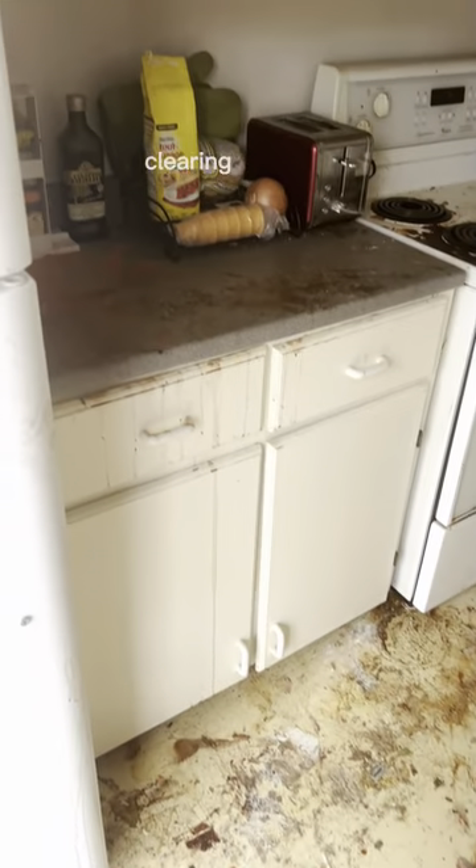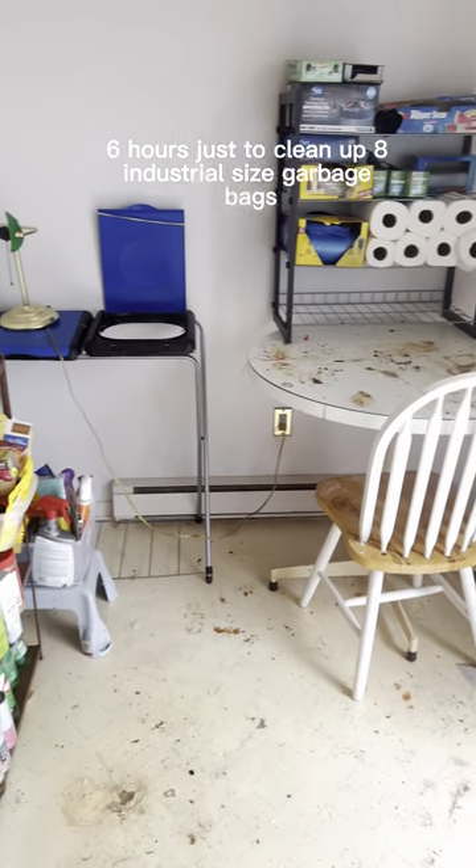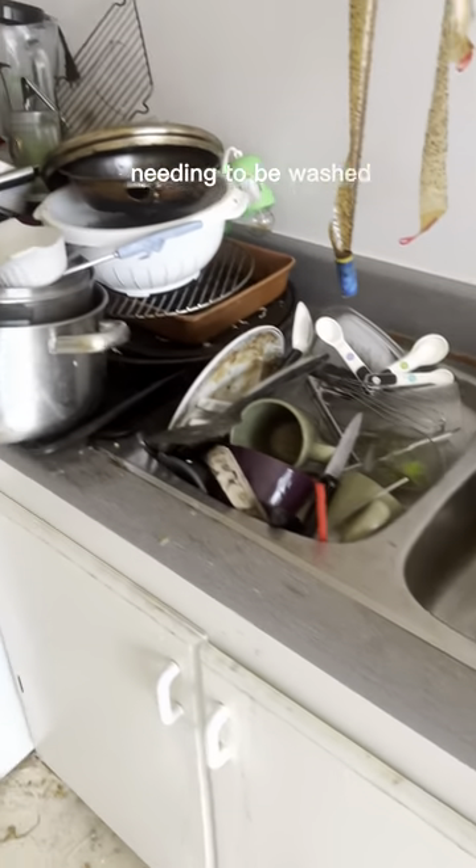I spent the first couple of days here clearing out all the garbage in the kitchen and got it to the state that you see here now. It took a solid six hours just to clean up eight industrial size garbage bags. So I'm back today to keep on going.